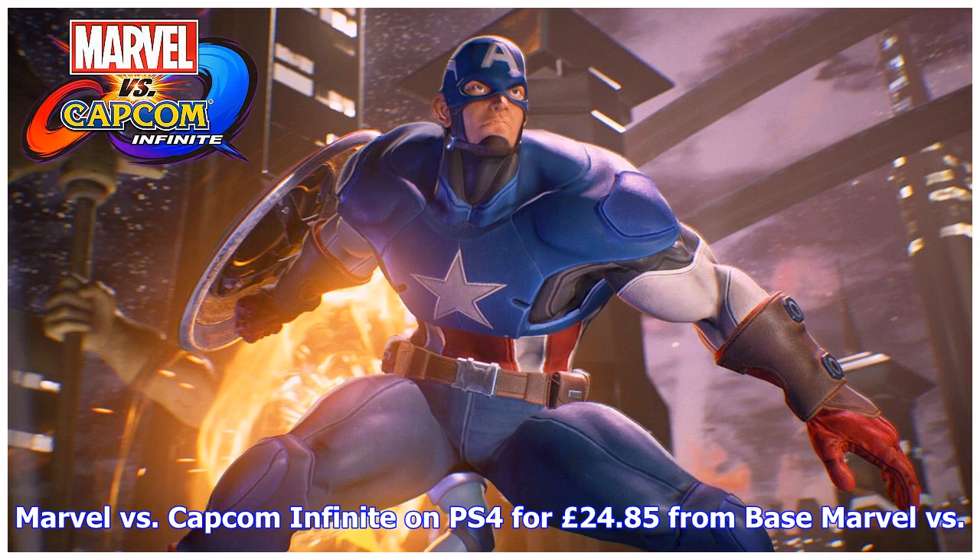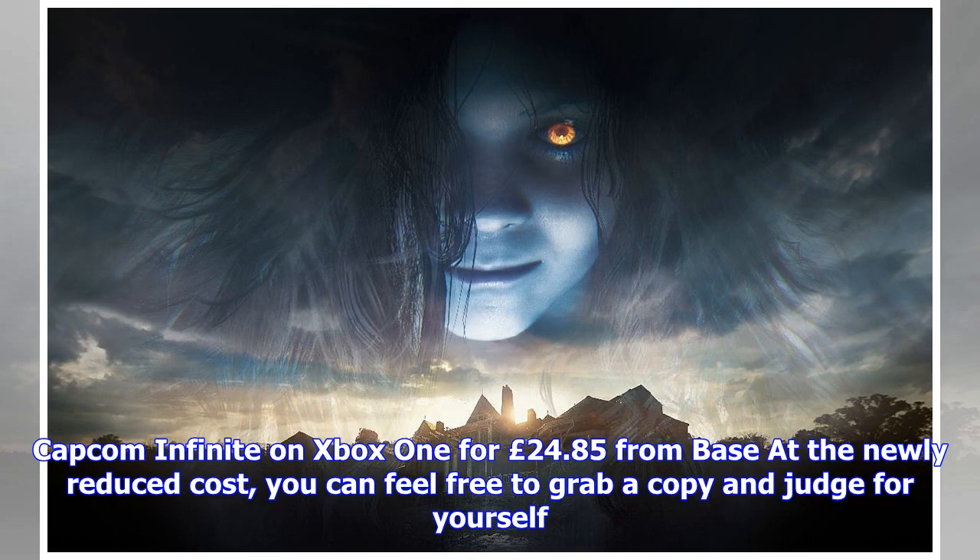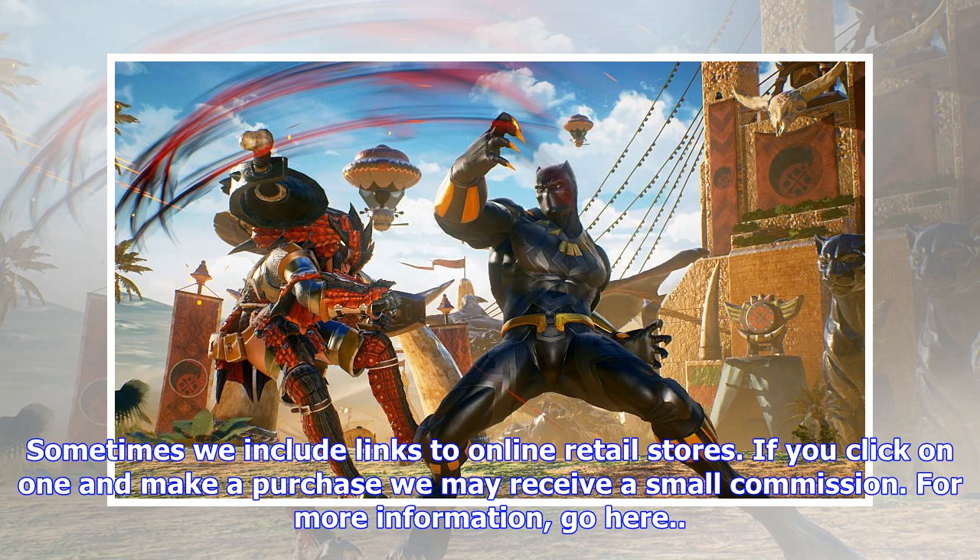Marvel vs. Capcom Infinite is available on PS4 and Xbox One for £24.85 from base. At the newly reduced cost, you can feel free to grab a copy and judge for yourself.